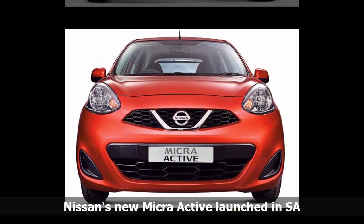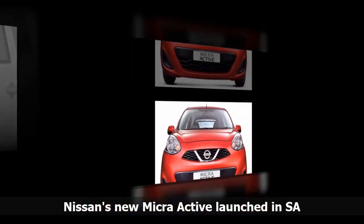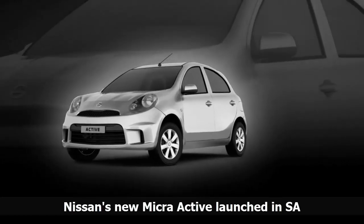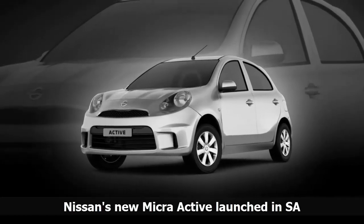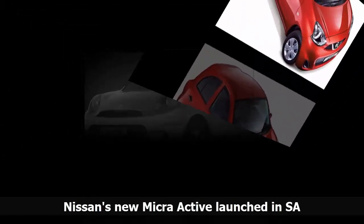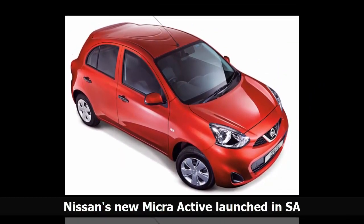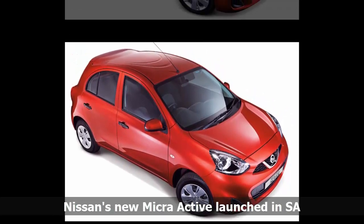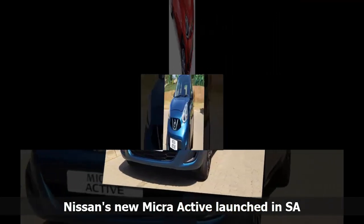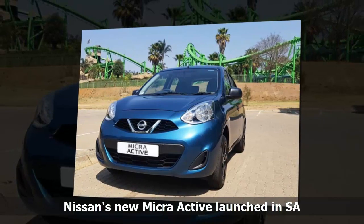Why purchase a Micra Active? According to Nissan SA, the first Micra Actives being sold in South Africa will also benefit from the addition of a touchscreen navigation and infotainment system, fitted as an added accessory at no additional cost to the customer. The system comes with TomTom mapping with live traffic, Bluetooth hands-free music streaming, and USB input.